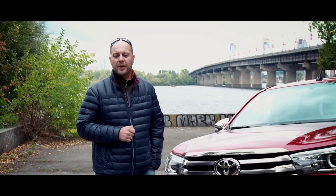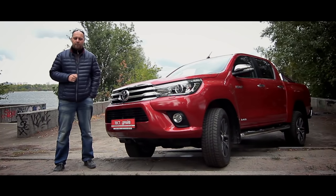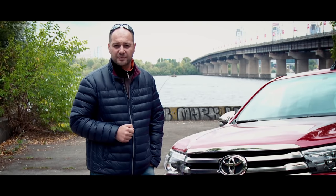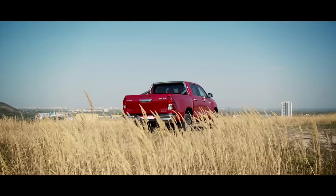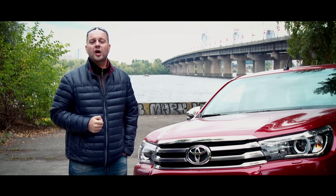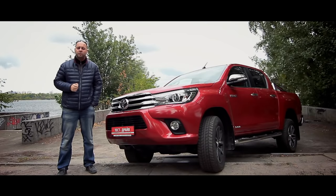Hi, my name is Ralph and you're watching HP Today. We'll test the new Japanese pickup, Toyota Hilux — stay with us and enjoy. Hilux can be easily introduced as a legendary pickup, as its story started in the 1960s of the last century.